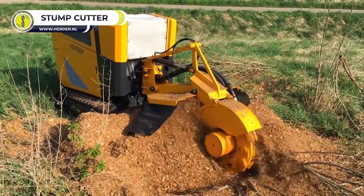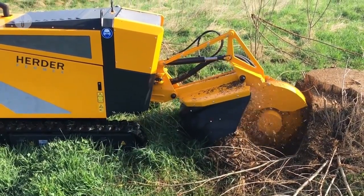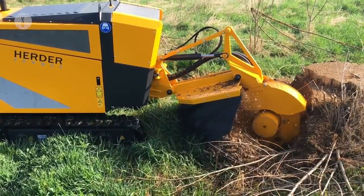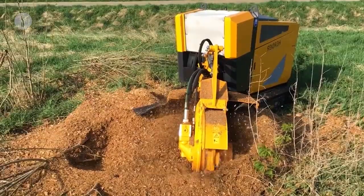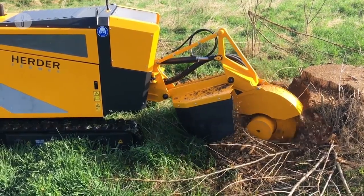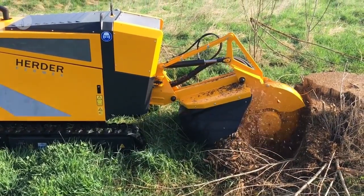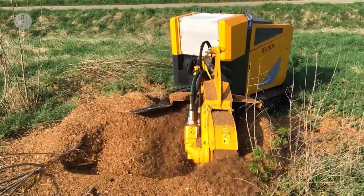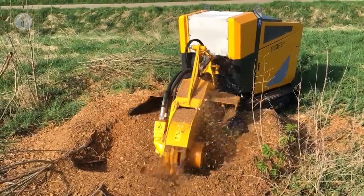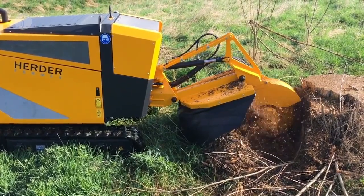Herder SCT-630H Stump Cutter. These stump cutters are designed for extensive garden and landscape management projects. It's ideal for use in inaccessible places, as it's radio-controlled, offering ease and operational safety under any circumstance. The SCT-630H has a 110-horsepower diesel engine and is 2.7 feet wide to reach difficult places. Its hydraulic drive allows maximum freedom of movement, and the cutting wheel can cut to a depth of 2.2 feet and a width of 5.9 feet. It features a standard Caterpillar undercarriage, self-propelled operation, and an adjustable standard dozer blade.